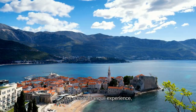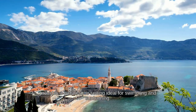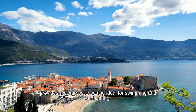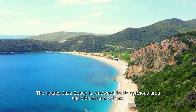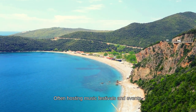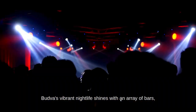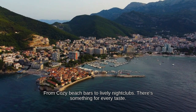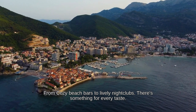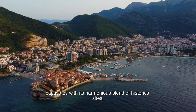For a more tranquil experience, Mogren Beach — divided into two parts by a rocky promontory — provides a picturesque setting ideal for swimming and sunbathing. The nearby Jaz Beach is renowned for its spacious area and vibrant atmosphere, often hosting music festivals and events. Budva's vibrant nightlife shines with an array of bars, clubs, and beachfront venues that pulse with energy after dark.